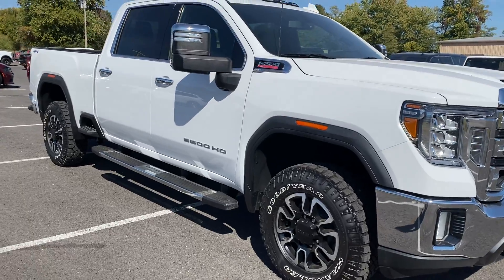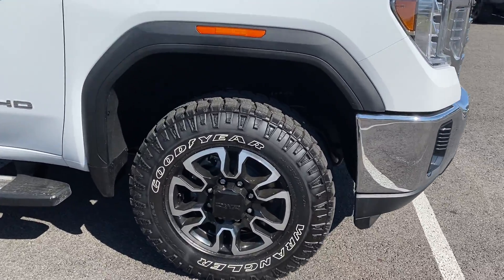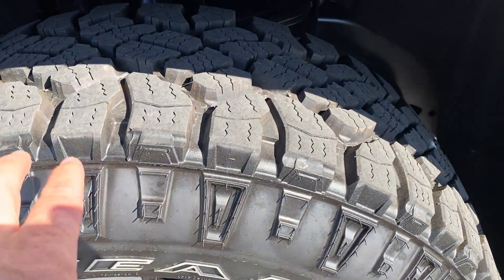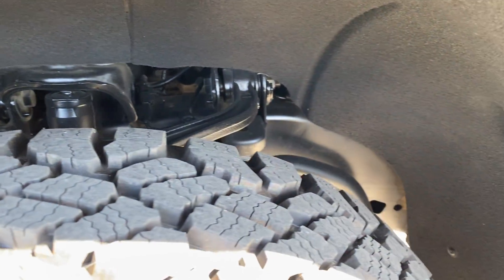Really love the look of this new body style. This one is a Duramax with the Allison transmission. Wheels and tires look great — not sure if these are brand new but it's going to be pretty darn close. Good look at the undercarriage back there as well.